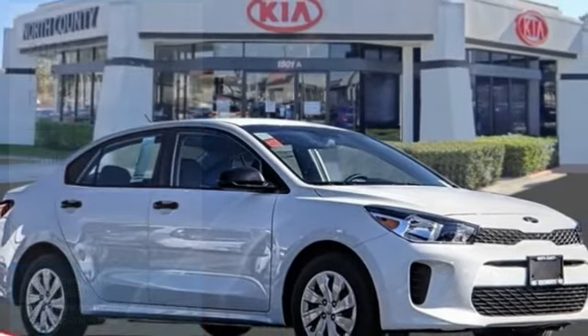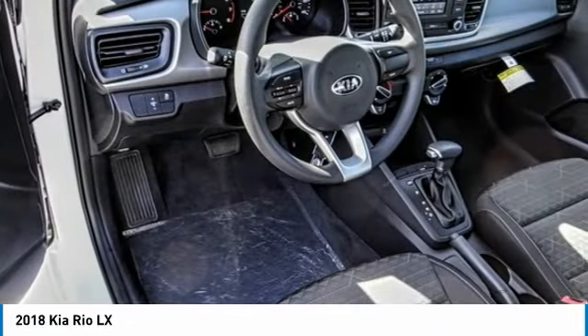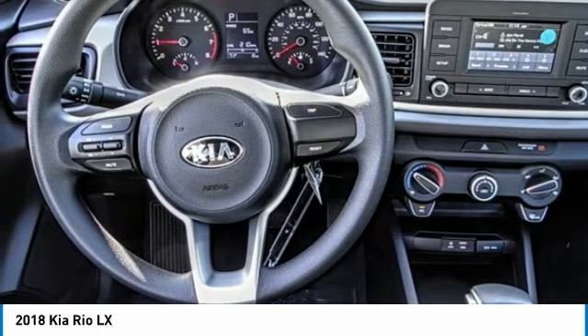We are pleased to show you the 2018 Rio. The Rio delivers sprightly performance, great fuel economy, and agile handling, all in a stylish package.